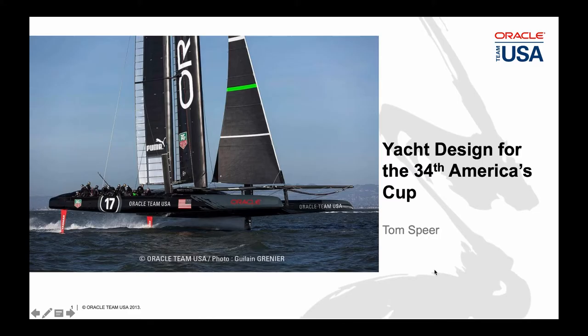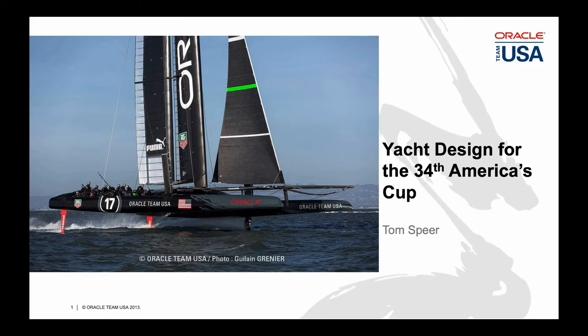Let's talk about yacht design for the 34th America's Cup. The America's Cup, shown on the left, is the oldest trophy in international sport. In 1851, Prince Albert, Queen Victoria's husband, held a great exposition in her honor. This was the first World's Fair.